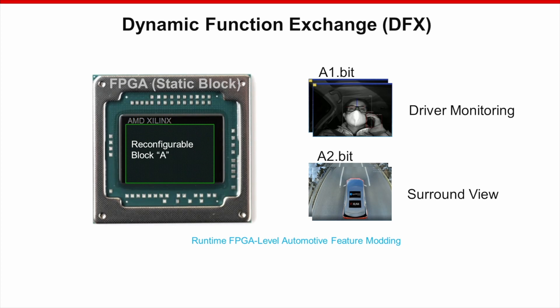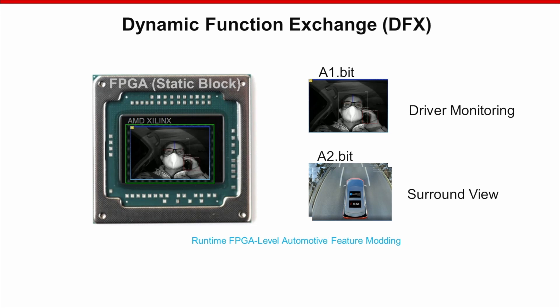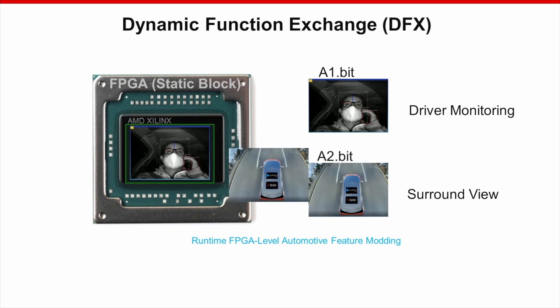Moreover, by utilizing the dynamic function exchange technology, we can reconfigure parts of AMD Xilin's chip on the fly and deliver different functions with no need for system rebooting.